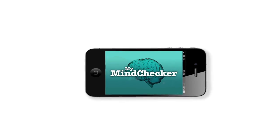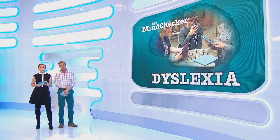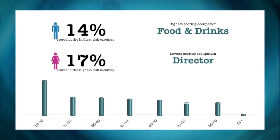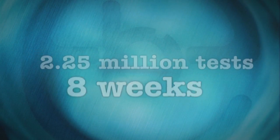MyMindChecker encouraged people to take a series of tests to measure their probability of developing a series of mental health conditions. Anonymised results could then be used to analyse those categories at risk. An astonishing two and a quarter million tests were taken in the first eight weeks.